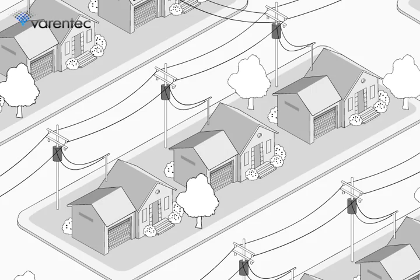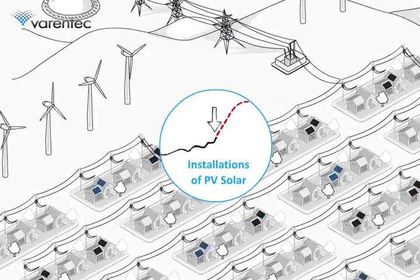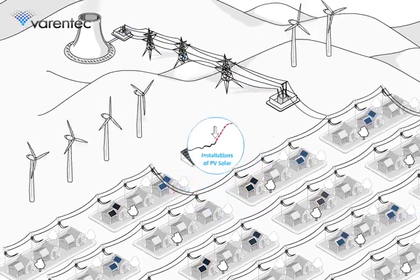As a result of this slow, coarse control, the ability to absorb the ever-growing amount of renewable energy onto the grid is at risk. These problems, and more, can be solved with grid-edge volt-var control.